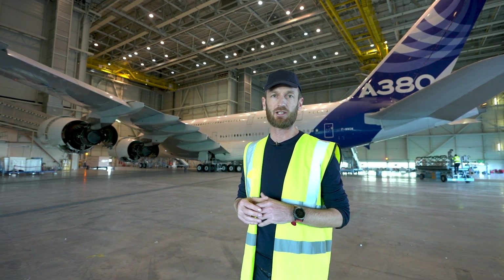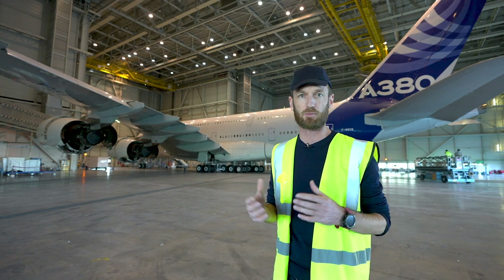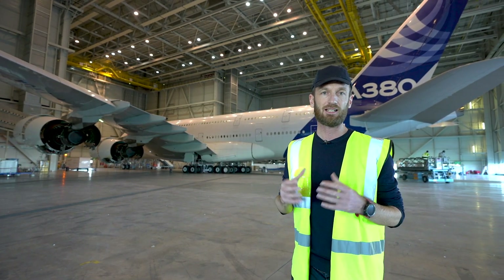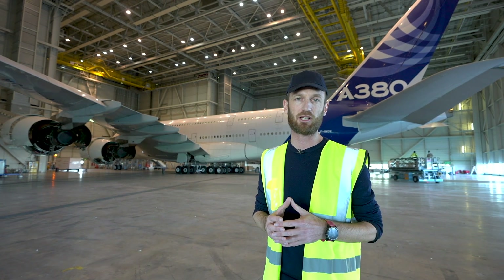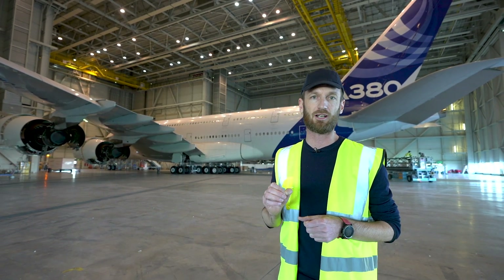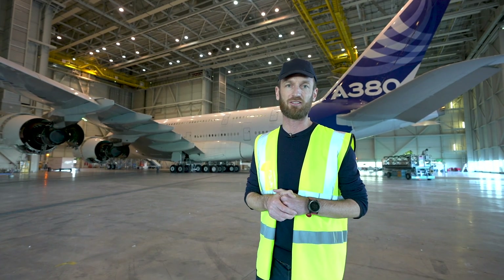The aim of this flight laboratory will be to learn a huge amount about hydrogen propulsion systems in real ground and flight conditions. This is key in enabling us to achieve our ambition of having a zero emission aircraft in commercial service by 2035.